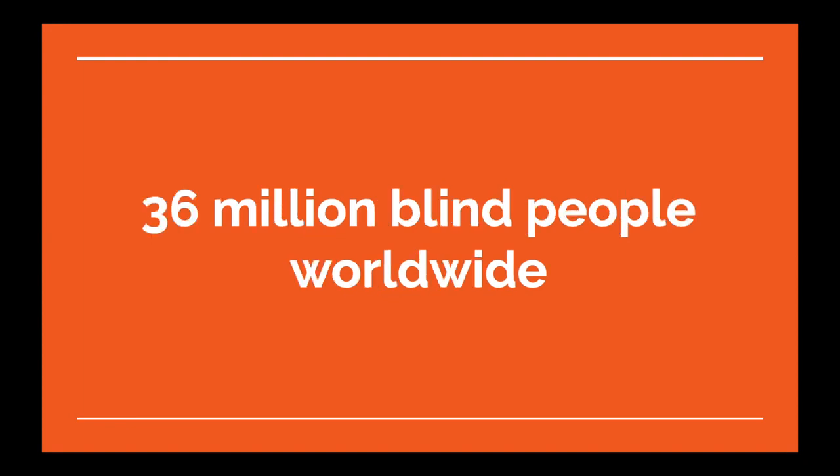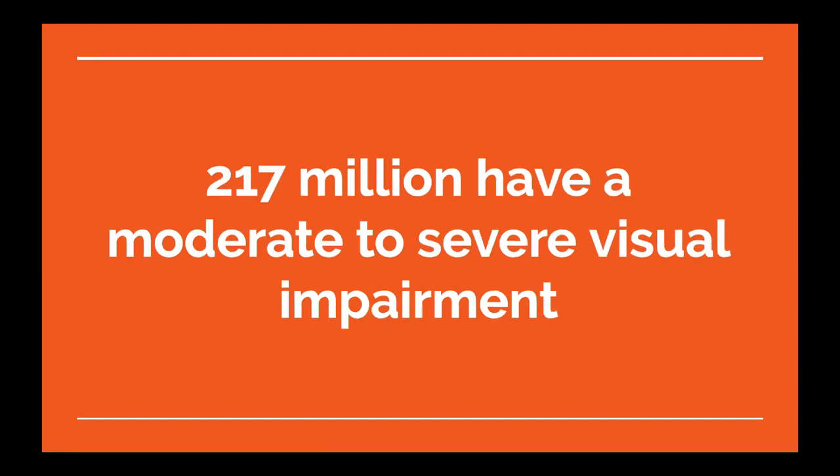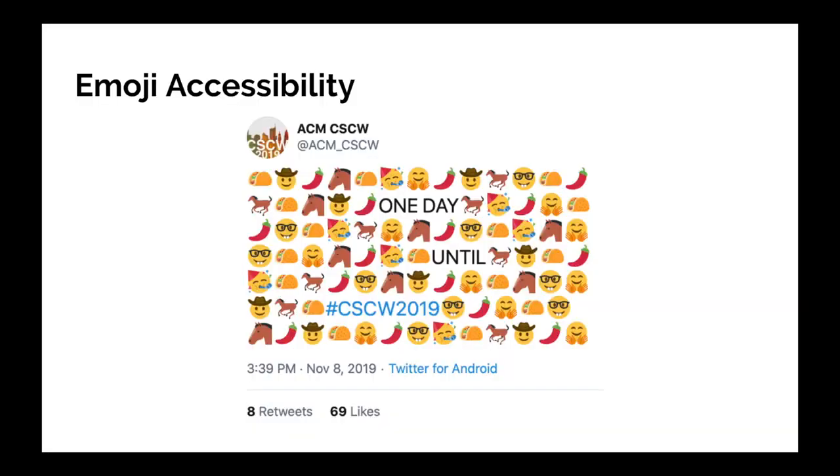There are 36 million blind people worldwide, and also 217 million that have a moderate to severe visual impairment — this is not an insignificant number of people. Emoji are used everywhere. This is a tweet from the last conference that Ben and I attended, and it's not uncommon to see people using emoji in this way. So how does this work on a screen reader?